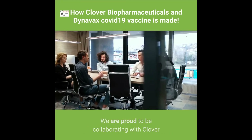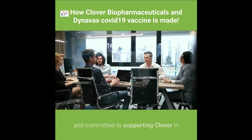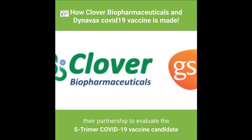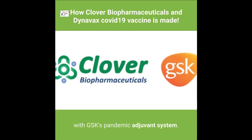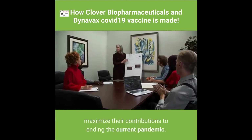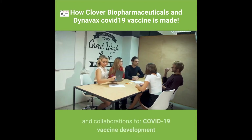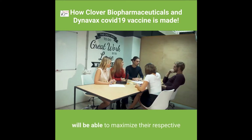We are proud to be collaborating with Clover on the development of this vaccine for COVID-19 and committed to supporting Clover in making the vaccine available globally. Clover and GSK also decided to discontinue their partnership to evaluate the S-Trimer COVID-19 vaccine candidate with GSK's pandemic adjuvant system. The companies all remain united in their missions to maximize their contributions to ending the current pandemic, confident that their respective strategies will maximize overall impact.